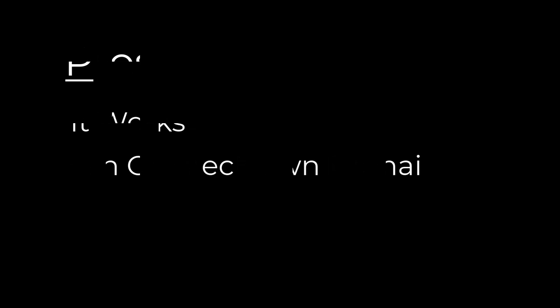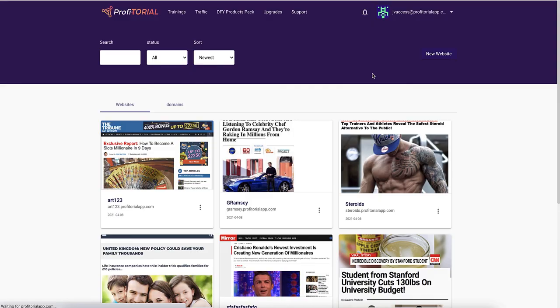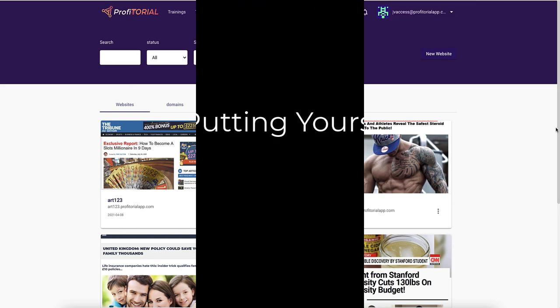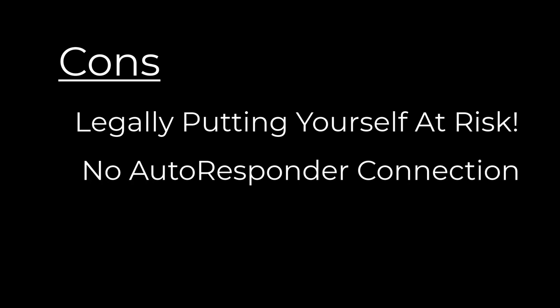The pros: the software actually works and you can change things. But as I've shown, editing takes you to an unsafe warning — would I risk myself on that? No. The cons: you are risking yourself legally by using famous people and brand names. If you've got enough money to handle being sued, go for it, but I certainly would not. I also noted you can't connect it to an autoresponder to collect emails. I gave it a 3 out of 10 last time; this time I'm giving it a 1 out of 10 because it is so dangerous. Simple answer: 1 out of 10, don't buy.